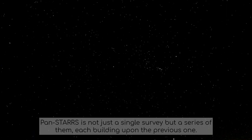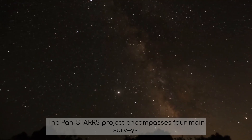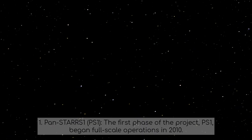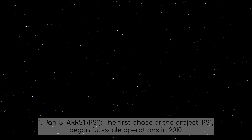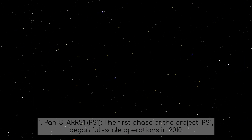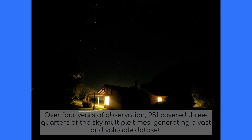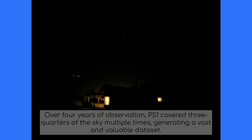PANSTARS is not just a single survey, but a series of them, each building upon the previous one. The PANSTARS project encompasses four main surveys. PANSTARS 1, or PS1, the first phase of the project, began full-scale operations in 2010. Its primary mission was to create an extensive and deep survey of the sky in multiple wavelengths, with the ultimate goal of detecting and cataloging transient objects such as supernovae and asteroids. Over four years of observation, PS1 covered three-quarters of the sky multiple times, generating a vast and valuable dataset.